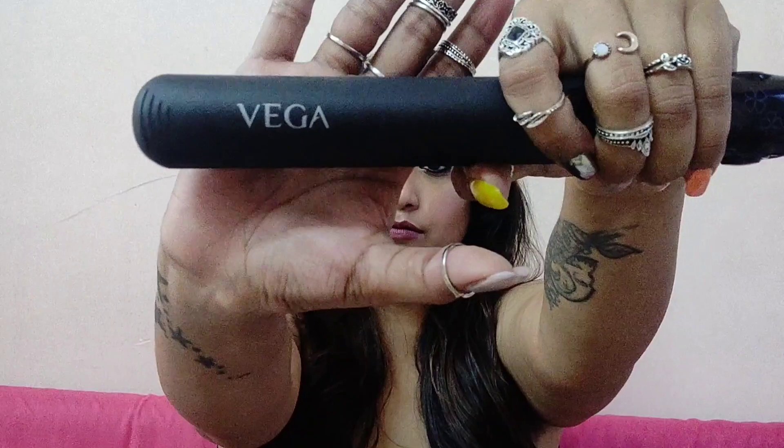First, I'd like to start with the Nykaa haul and its reviews, because there are a few more products than the Shein haul. The first item is a straightening machine — my very first ever straightening machine. I ordered this Vega straightening machine, which I bought for 999 rupees during the sale going on at Nykaa. It's really very handy, slim, and nice.